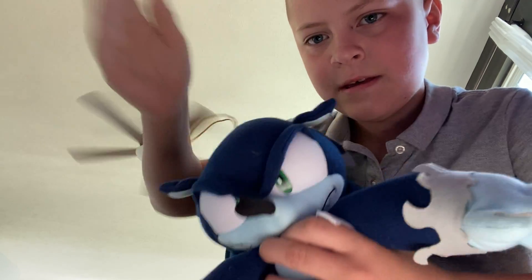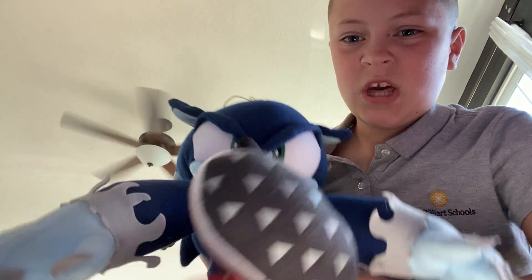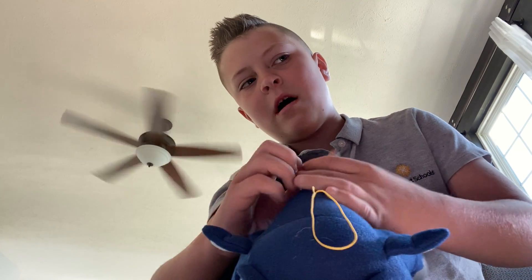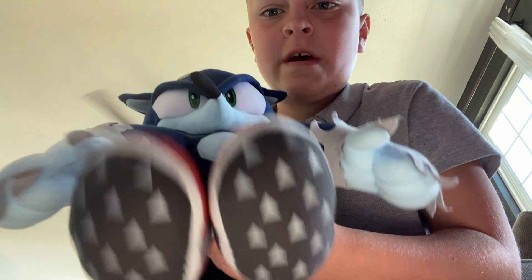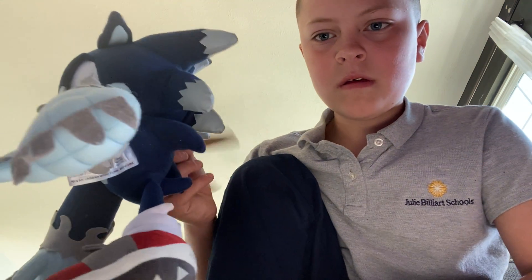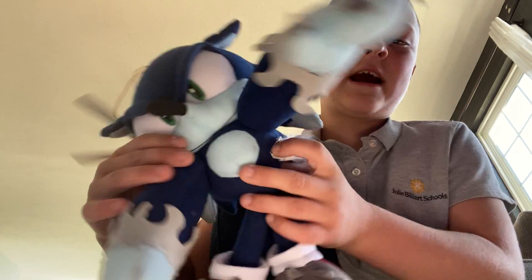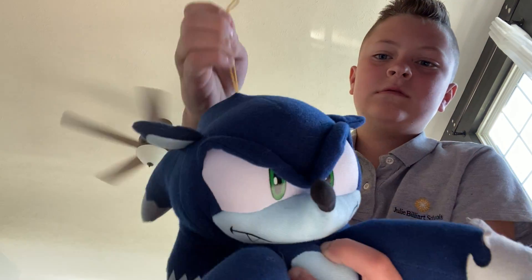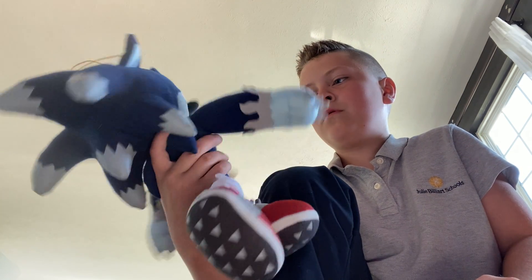By the way, you have to treat GE plushies nicely, or else the stitching will come out and there's going to be a hole in them. So you have to treat them nicely. I got him from Amazon too. Pretty cool and awesome.